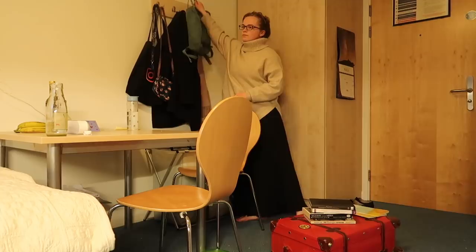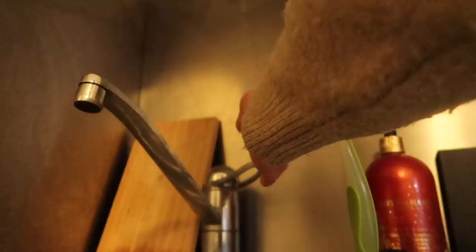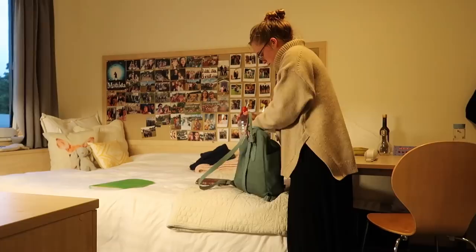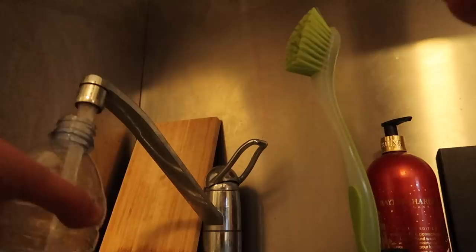Then I went and got everything ready that I would need for my exams tomorrow. That includes having your exam pencil case and your student ID — I got my Exeter student ID ready. I also filled up a water bottle. As with GCSE and A-level exams, at university you cannot have labels on the water bottle.